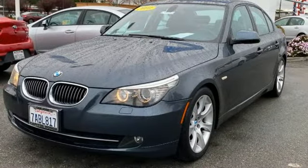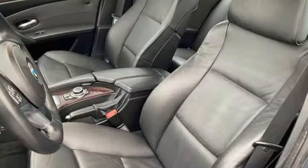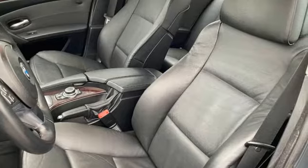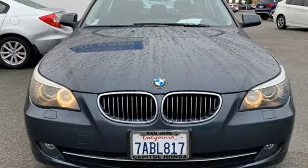New Car Test Drive calls the BMW 5 Series a true driver's car among midsize luxury sedans. For unbeatable performance and unmatched style, drive BMW. The time is now — see it for yourself today.